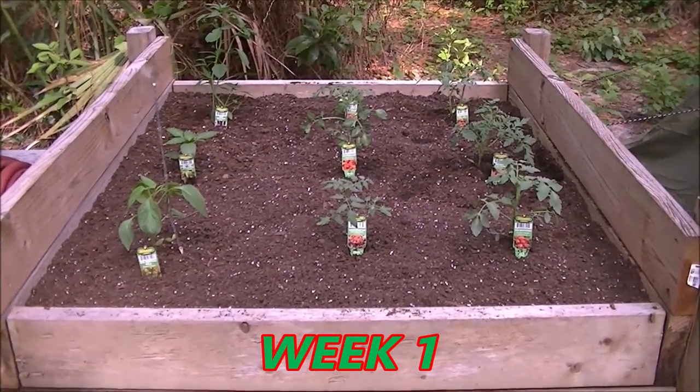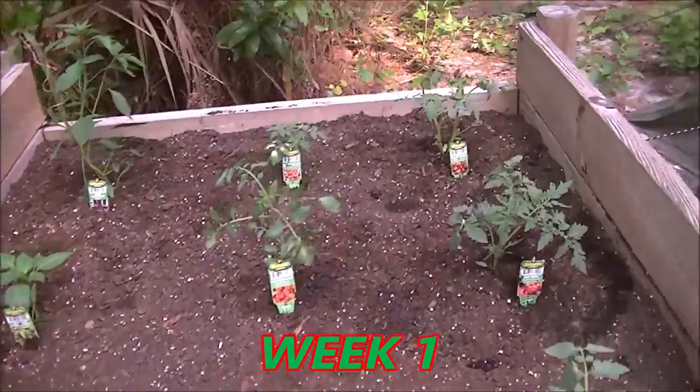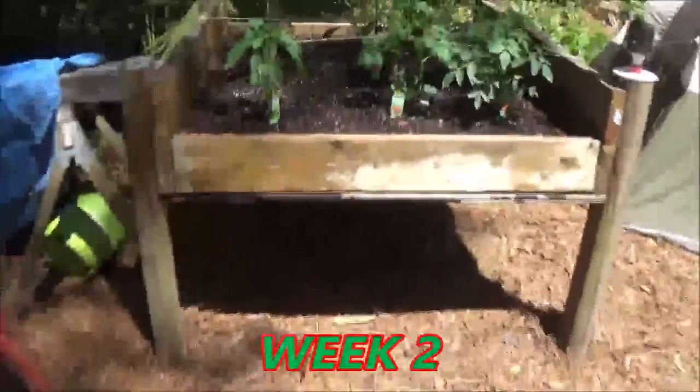Okay guys, there they are, all planted. Looks pretty good — hopefully everything will grow pretty nice, we'll see.